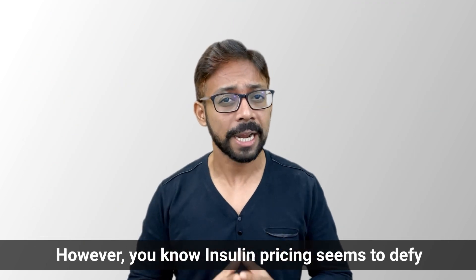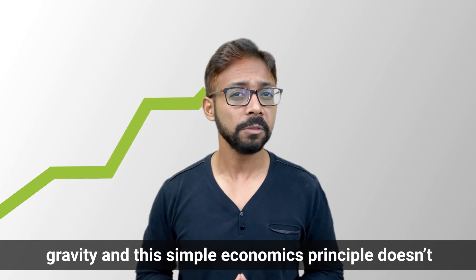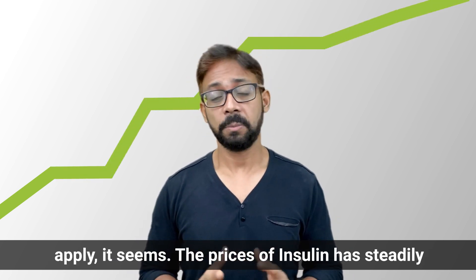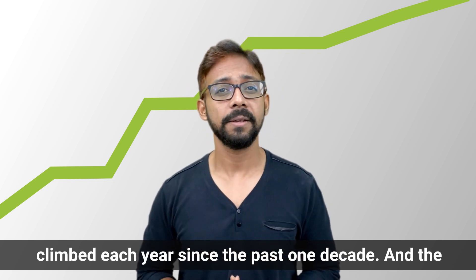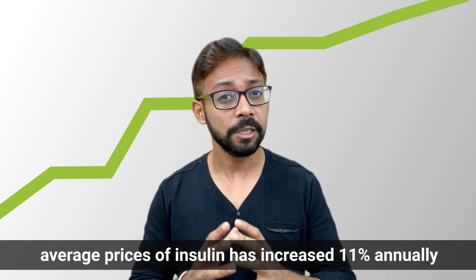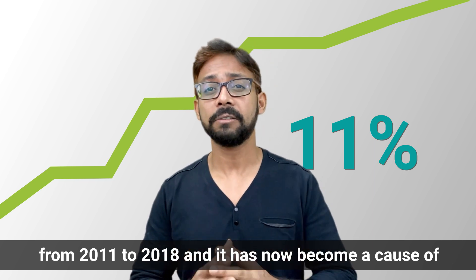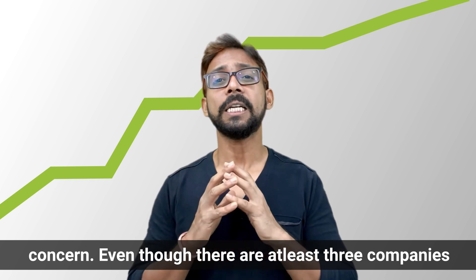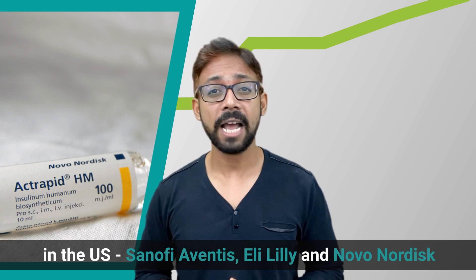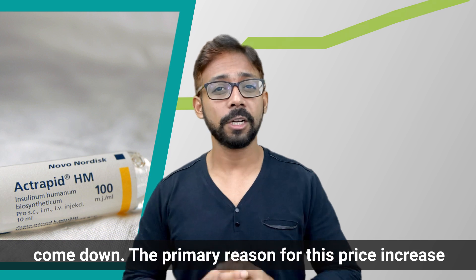However, insulin pricing seems to defy gravity and this simple economics principle doesn't apply. The prices of insulin have steadily climbed each year since the past one decade, and the average prices of insulin has increased 11% annually from 2011 to 2018, and it has now become a cause of concern. Even though there are at least three companies in the US — Sanofi Aventis, Eli Lilly, and Novo Nordisk — that make and sell insulin, still the prices have not come down.